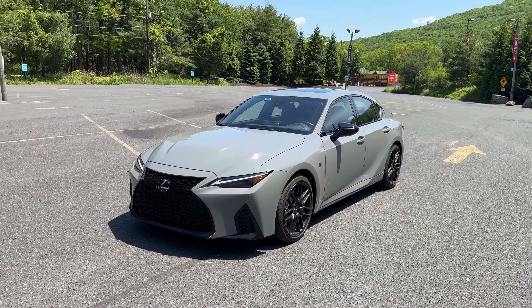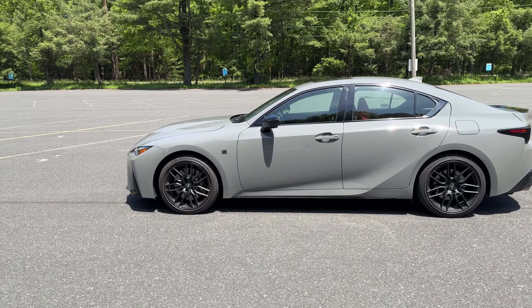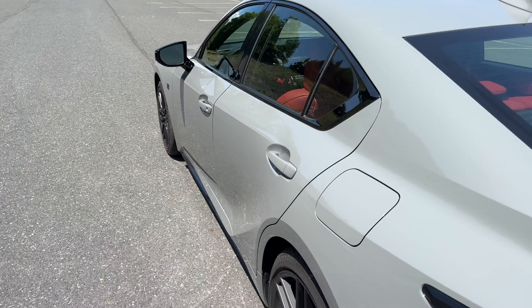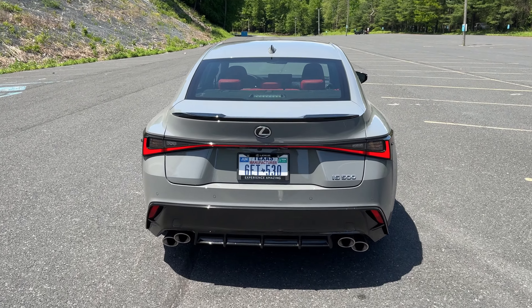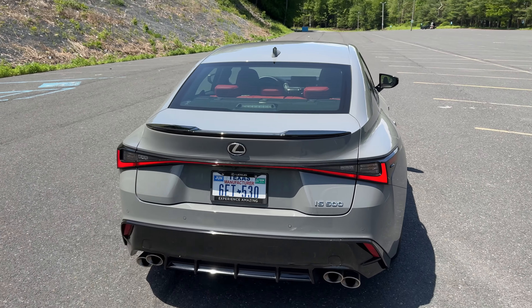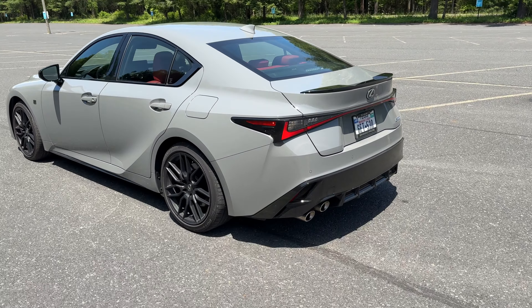It looks absolutely gorgeous in this redesigned IS body and stone gray color. The sharp lines really impress, and the unique wheels on this F Sport Performance model stand out. Behind those are upgraded brakes, which are definitely needed. This particular car has a red interior similar to the launch edition color combo. Out back, there's a unique quad-tip exhaust layout — a nod to the old ISF's stacked quad exhaust — and they sound epic. I love the taillights, badging, and subtle rear spoiler.